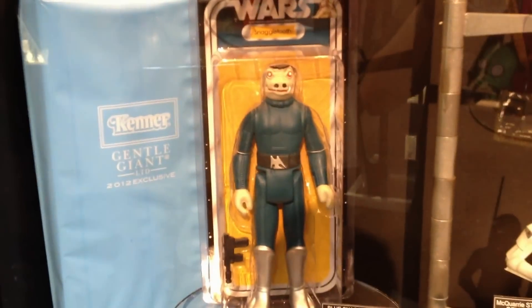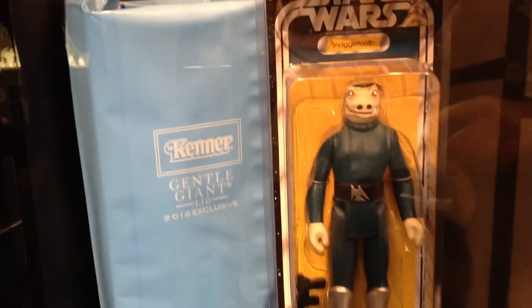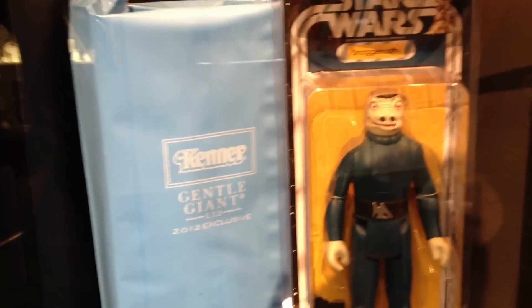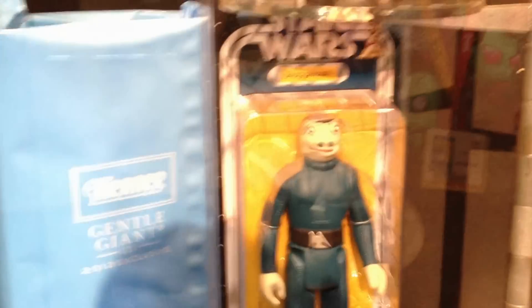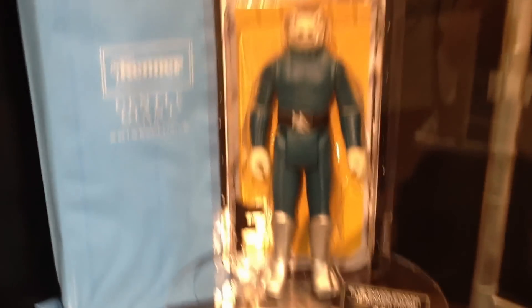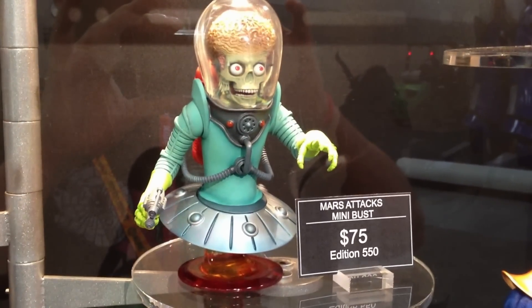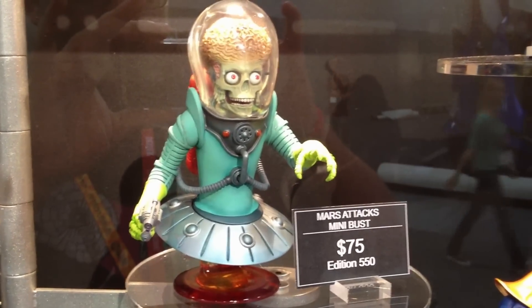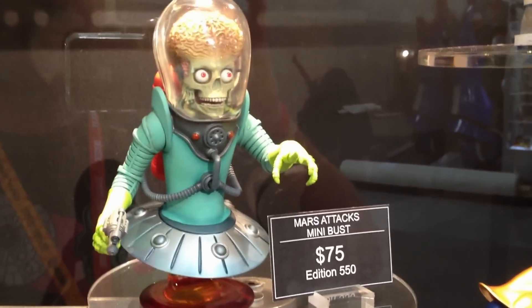We have our Kenner Blue Snags piece, which is gorgeous and huge. This is actually what it comes in right here — this packaging, the blue sleeve. It comes in that and then there's actually a white slip box that goes over the figure cover. We tried to keep it pretty authentic to the original. Up here's our limited edition Mars Attacks mini bust — this is the only mini bust we'll be doing in the Mars Attacks line. There's only 550 of them, in honor of the 50th anniversary of Mars Attacks.